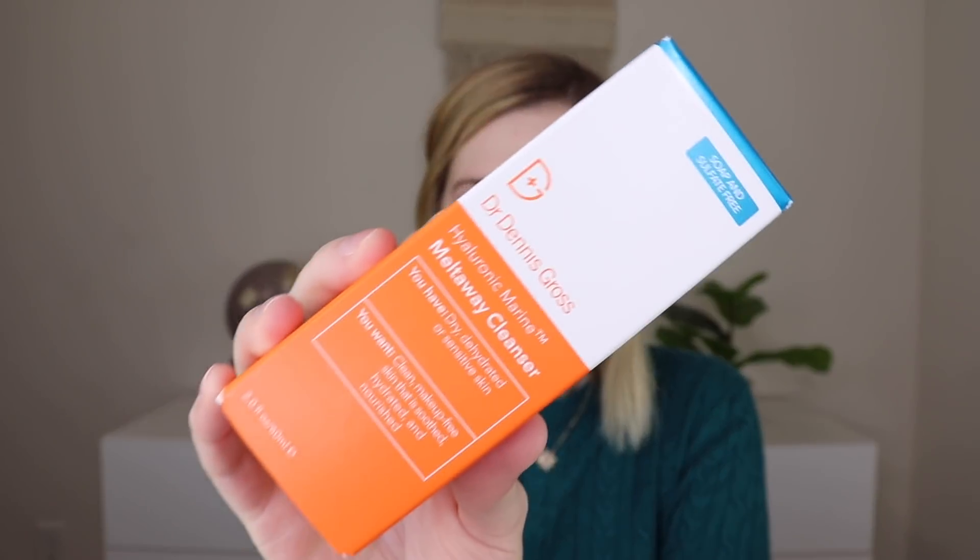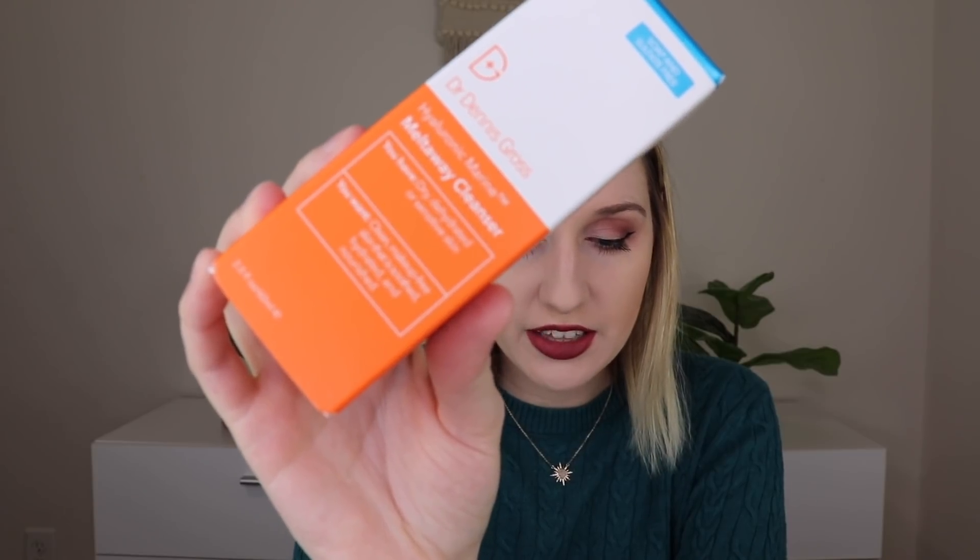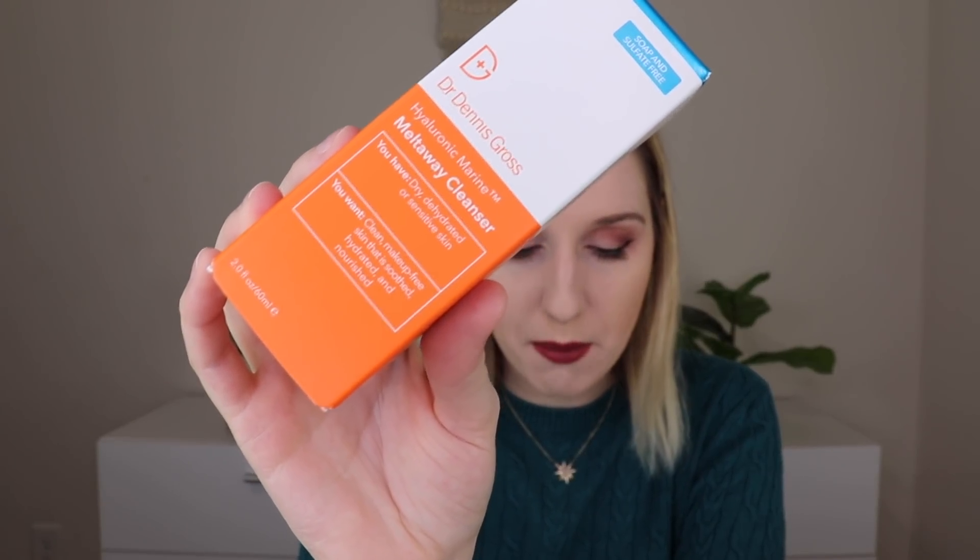The next thing is by Dr. Dennis Gross — this is the Hyaluronic Marine Melt-Away Cleanser, which retails for $13 at Sephora. It's a deeply hydrating yet refreshingly lightweight cleanser that removes all visible signs of dirt, debris, and makeup as it nourishes the skin's microbiome. With dry hands, you put on the cleanser until the product buildup begins to dissolve, then remove with a damp or dry cotton round. That's different — you don't use water. This is two fluid ounces, so I'm not sure it's full size.